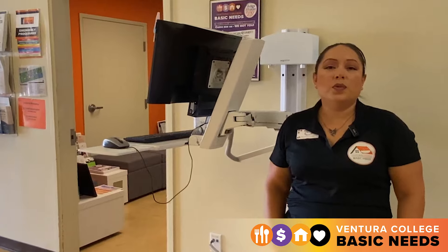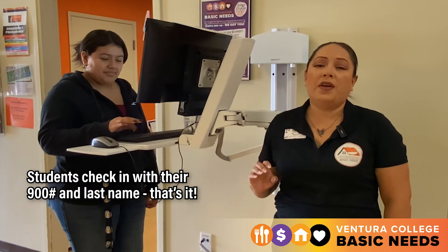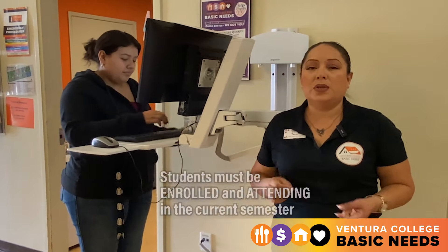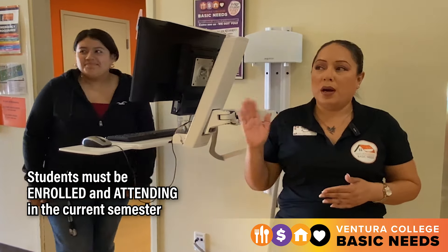The process is really simple for students to come in and check in. All they need to do is come in and sign in with their 900 number and their last name. The only requirement to use our pantry is that the student has to be enrolled and attending in the current semester.